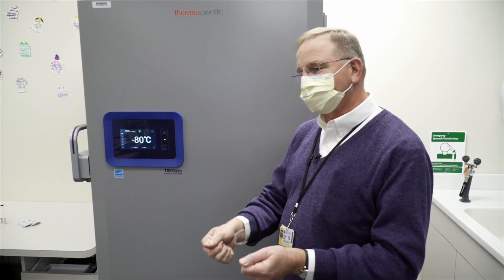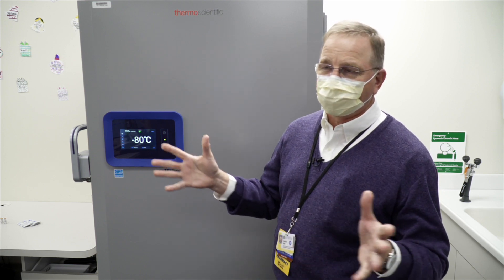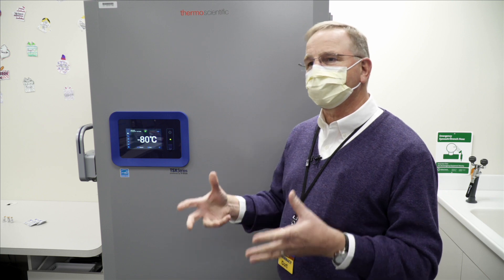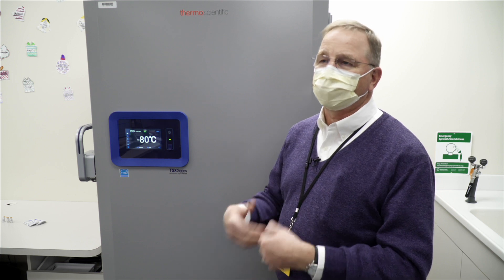They ask us to transfer it between the shipping carton and our freezer in less than 2 minutes — they don't want it exposed to any ambient temperature for any length of time. Once we remove the vials from this freezer, they're good for 5 days at refrigeration temperature. So we can remove a day's worth of supply, let it defrost, place it at refrigerated temperatures, and we have up to 5 days to use that.